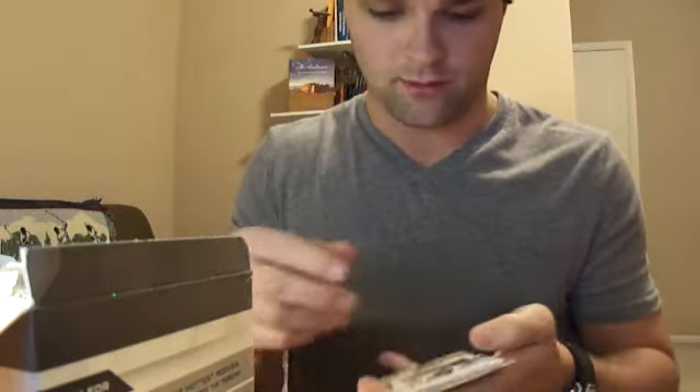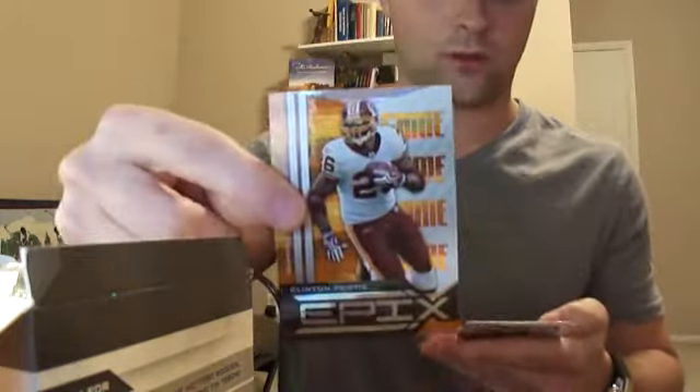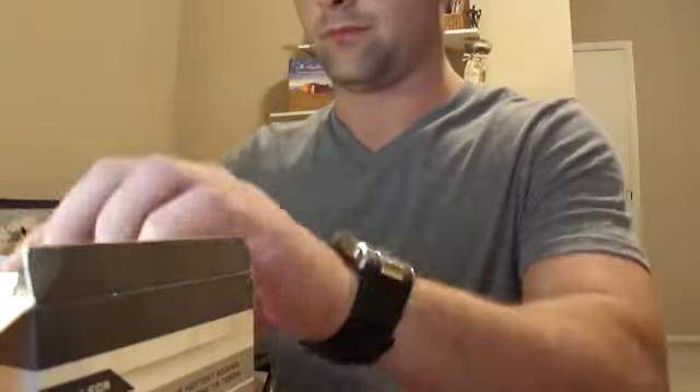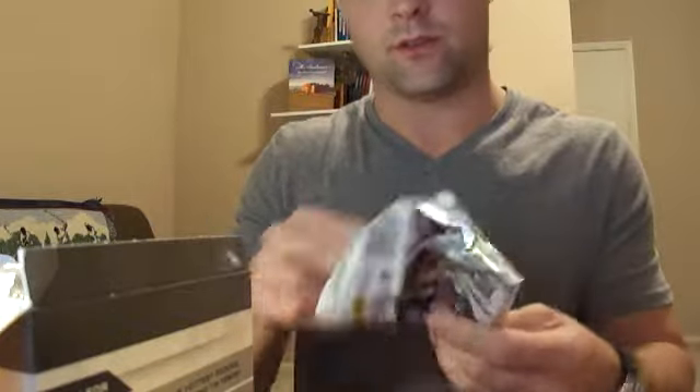Antonio Brown rookie auto for the Steelers, numbered to 499. Clinton Portis as well, but oh well — should still get one more hit in here somewhere.